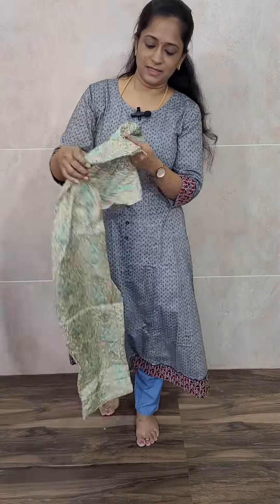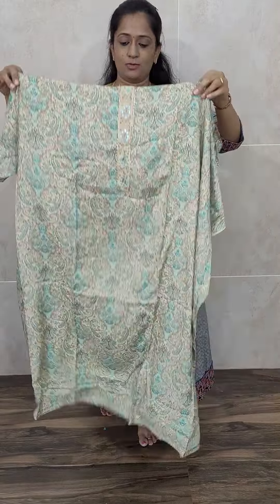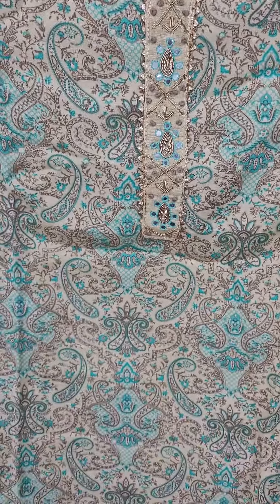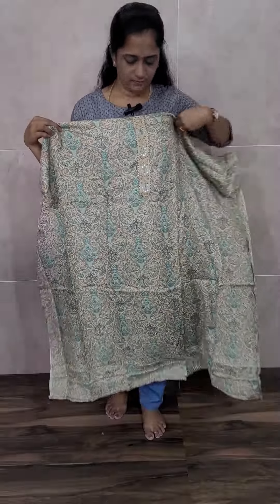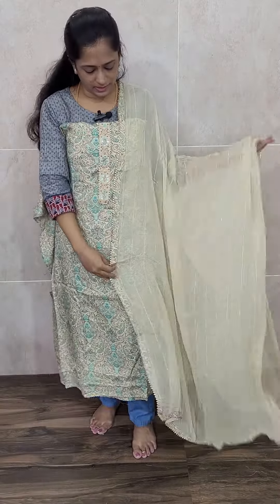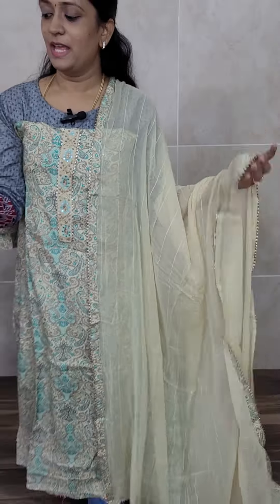Next is also muslin silk — very beautiful muslin silk, priced at just 1650. Completely printed muslin silk with simple handwork in the yoke. The fabric is very very soft. With this you will be getting a very light cream color pure Georgia dupatta — complete self-woven pattern throughout the dupatta. Comes with same color cotton silk bottom. Priced at just 1650 with free shipping.